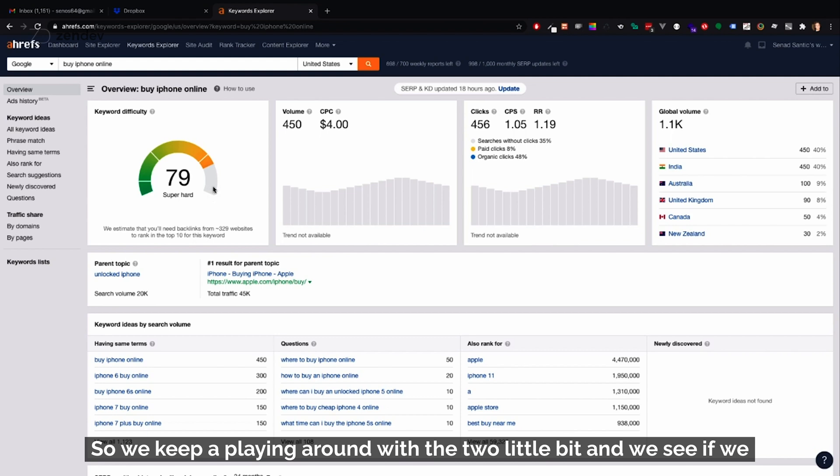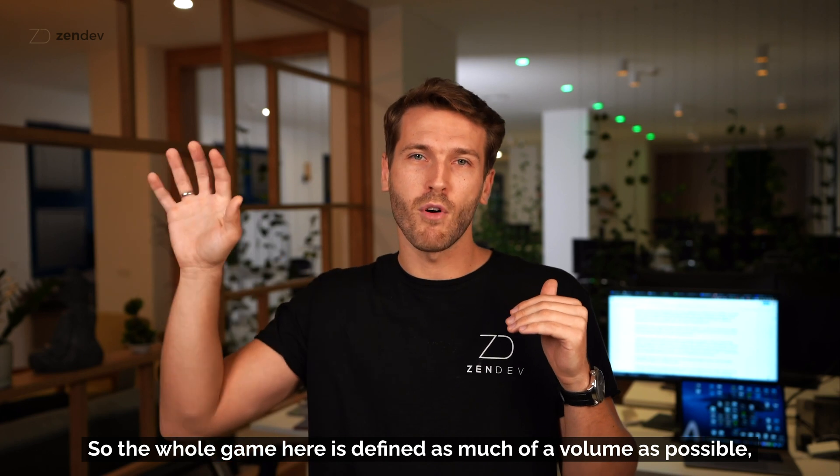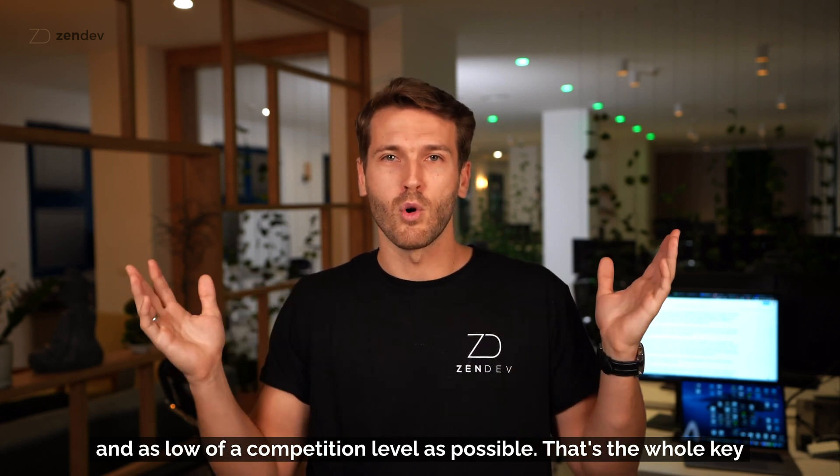If you adjust to 'buy iPhone online now,' all of a sudden there are 1,100 searches for this and the difficulty drops to 79 — easier than the other one. The whole game is to find as much volume as possible with as low a competition level as possible. That's the key.